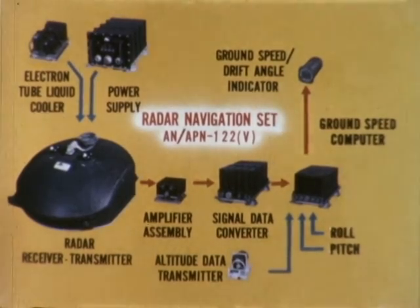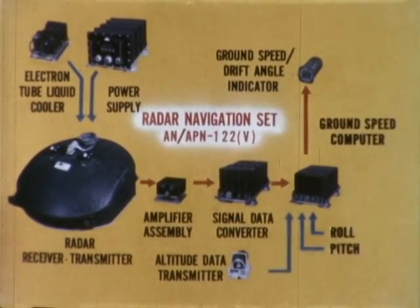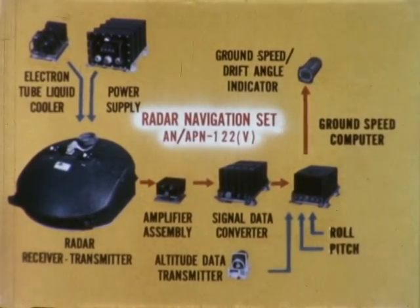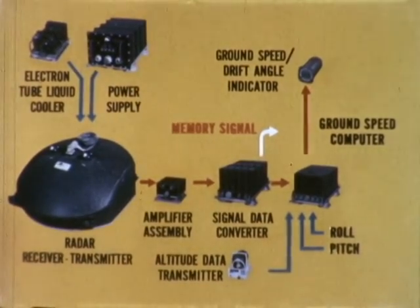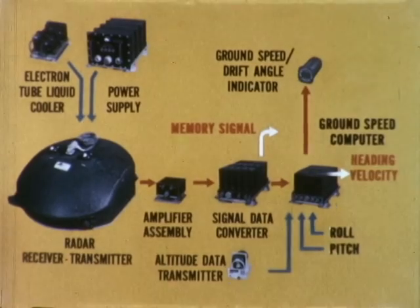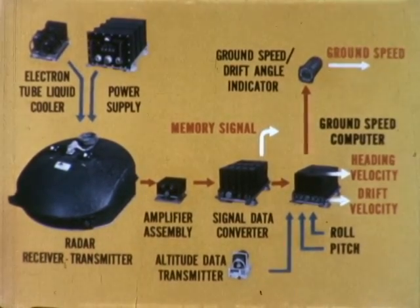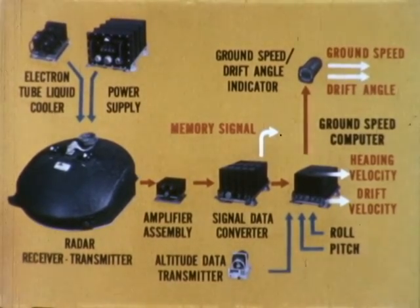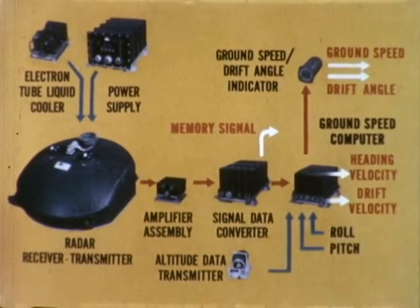An equipment of even greater significance is the APN-122V. The APN-122V comprises the Doppler portion of the APN-67 tied in with an advanced ground speed computer with extended attitude coverage to provide a lightweight general purpose ground velocity indicator. The V in the designator APN-122V is significant — the V symbolizes versatility. The electrical outputs of the APN-122V are heading velocity, drift velocity, ground speed, and drift angle. The operational and physical characteristics of the APN-122V provide a good feel for the nature of high performance Doppler navigational sets.